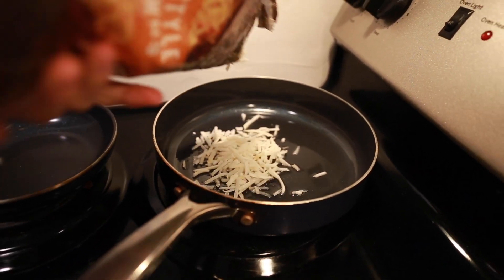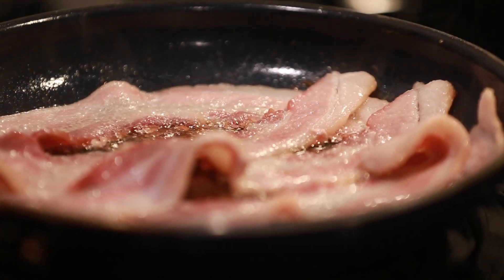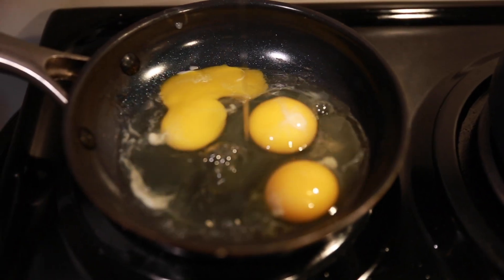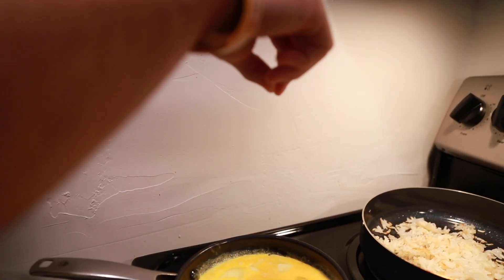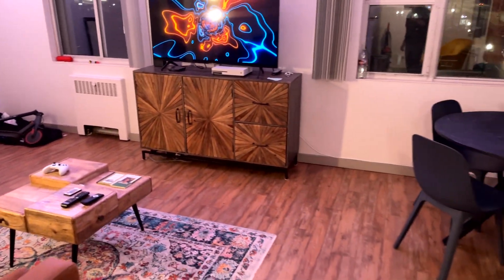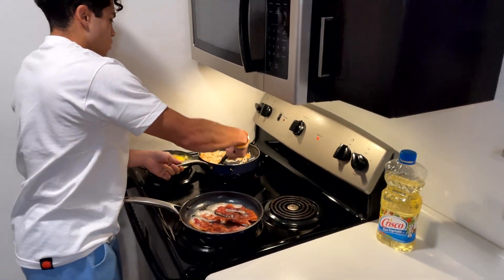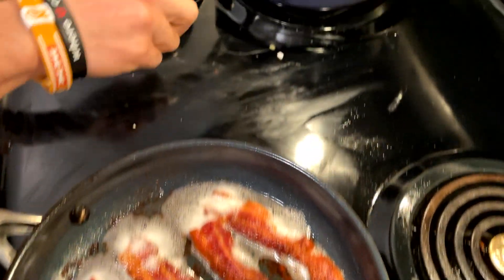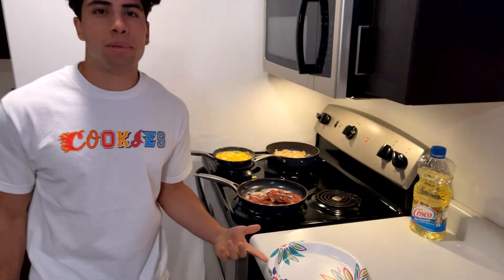Alright guys, let's flip these. Just finished cooking, as you can tell. Tell me what you think — about to put it on the plate and eat up.